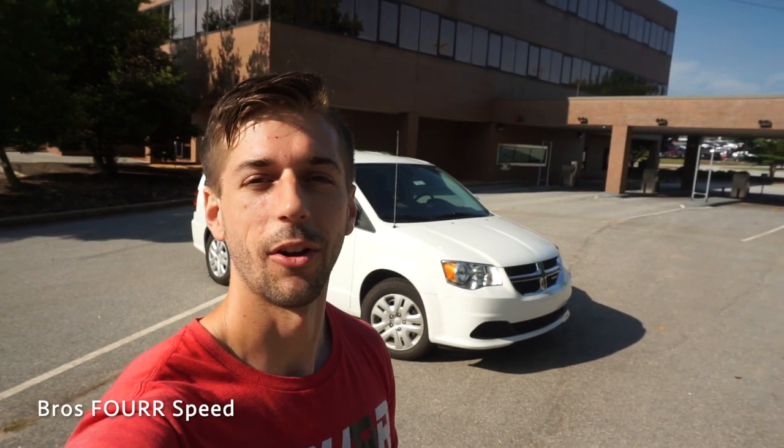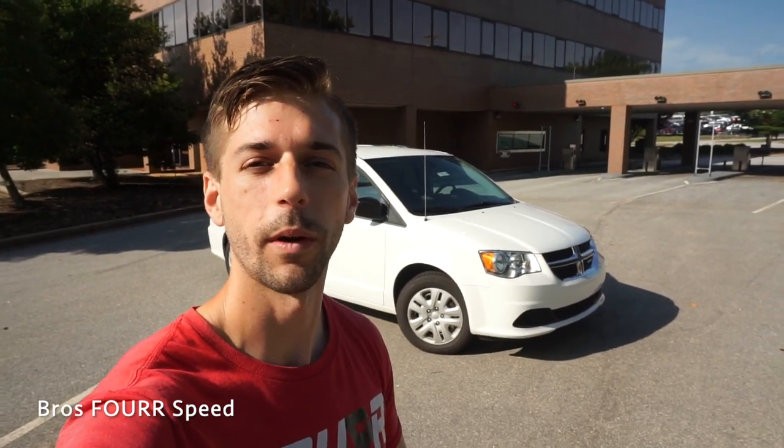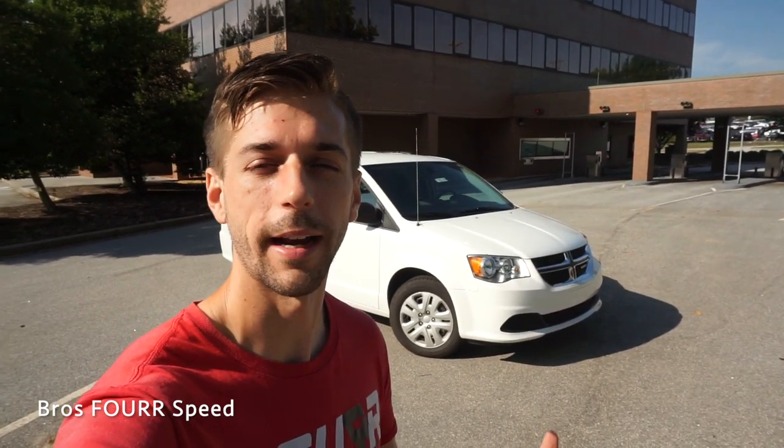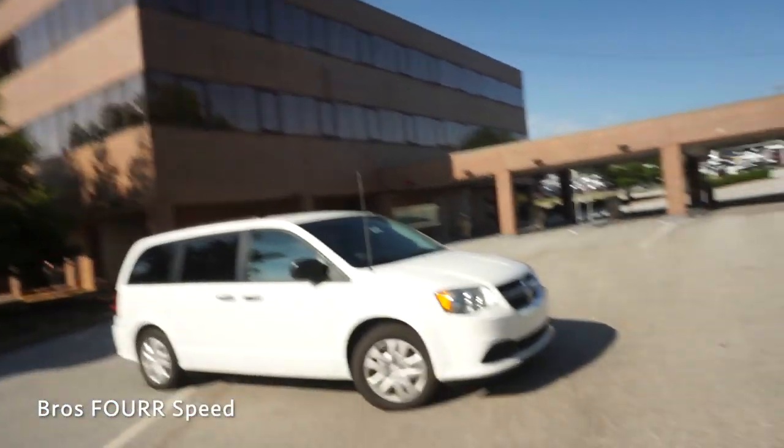What's up everyone and welcome back to the channel. Today I'm down at Benson Chrysler Jeep Dodge and Ram and we're going to take a look at this 2019 Dodge Grand Caravan SE. Huge thanks to them for providing this for me today — I will have all their information in the description below.